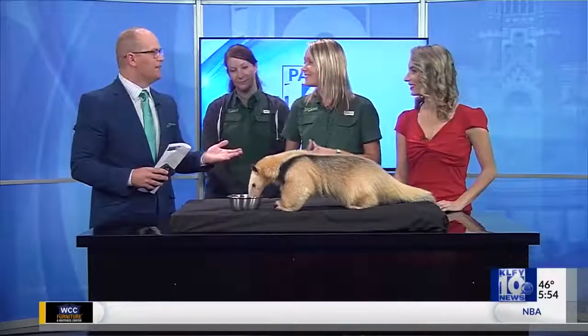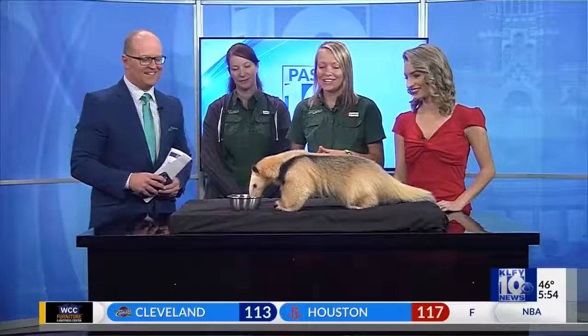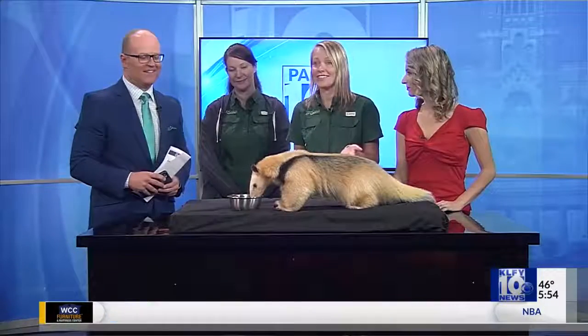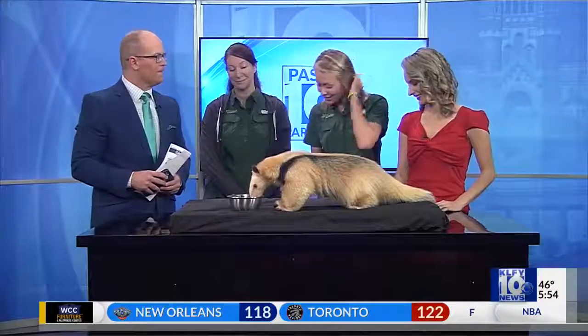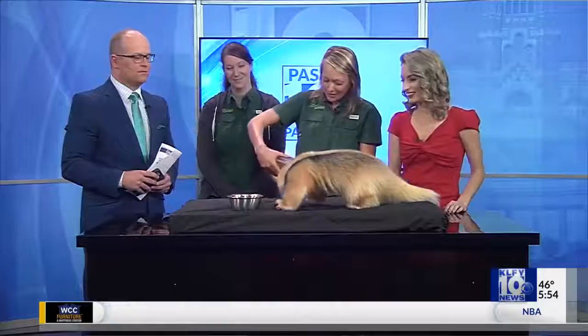They clearly eat ants — that's why they're called the anteater. They have very long tongues. She is an anteater, obviously, so she does eat ants. But they also eat things like termites. They like soft fruits. And honey is one of her favorites, so we brought a little honey tube here to give a demonstration of just how long her tongue actually is.